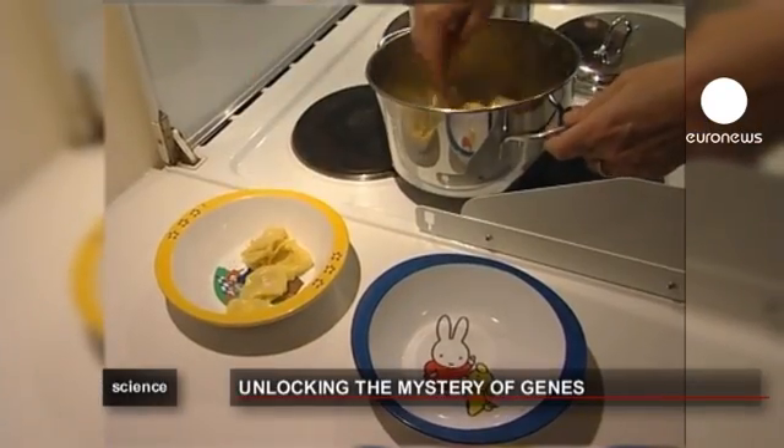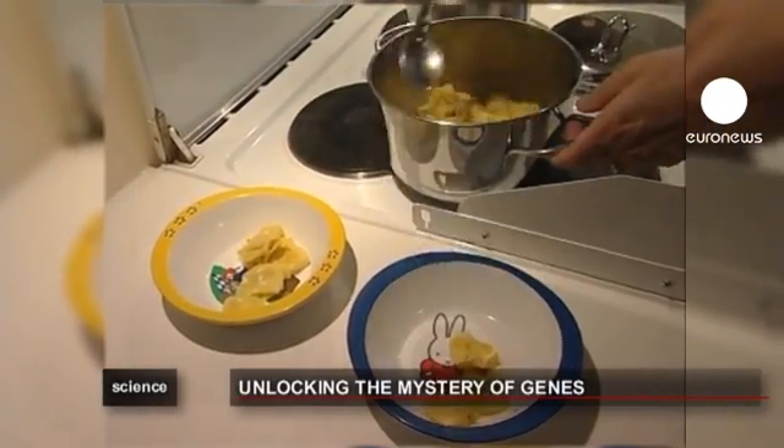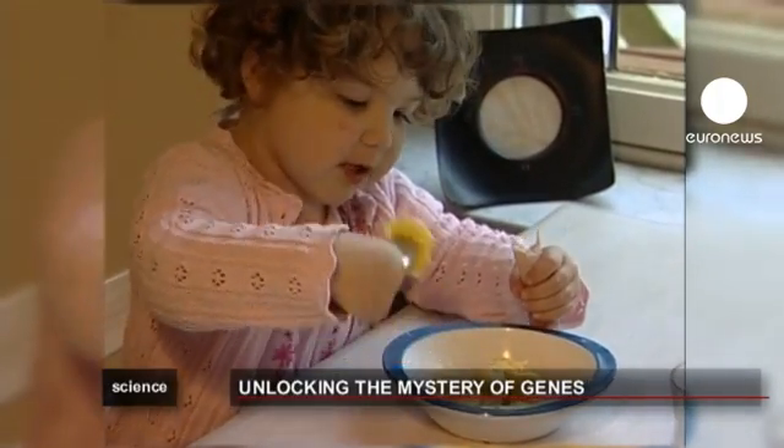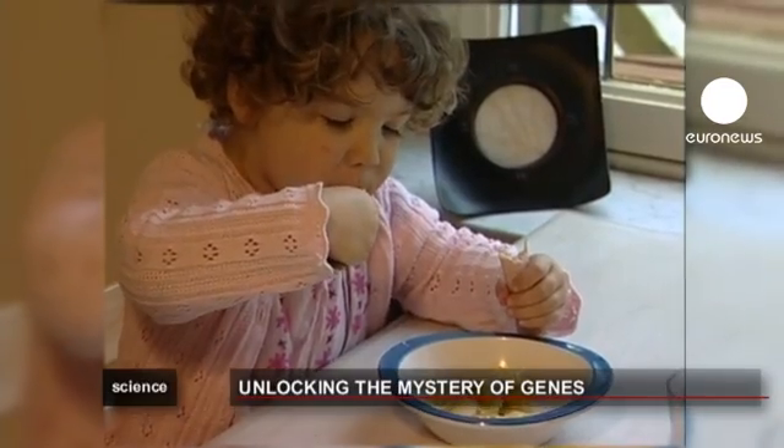So it's potentially quite profound. It is through epigenetic marks that environmental factors like diet, stress, and prenatal nutrition can make an impression on genes. This can be passed from one generation to the next.